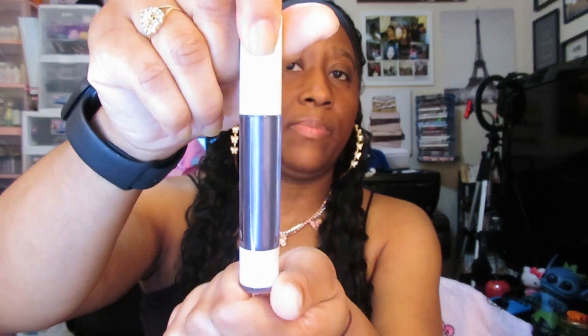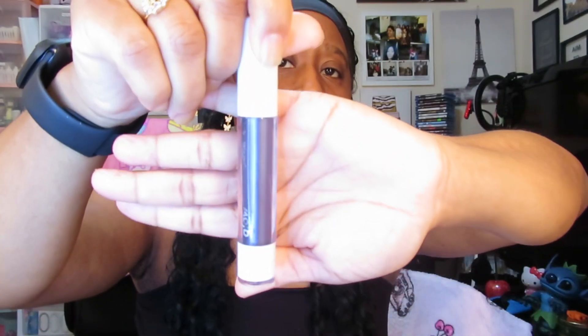This next one says Wave — it's like a purple color. You know your girl is a sucker for purple! Purples, reds, and pinks are my favorite colors. Very, very, very pretty.